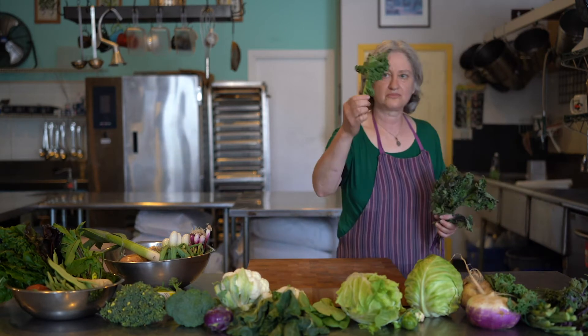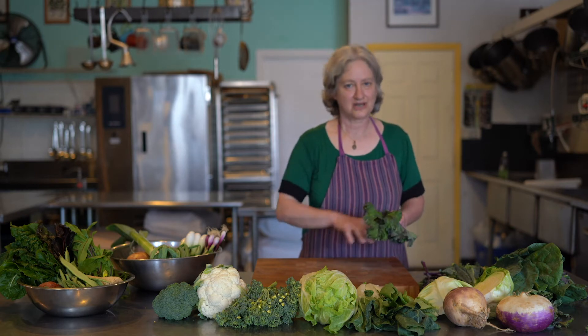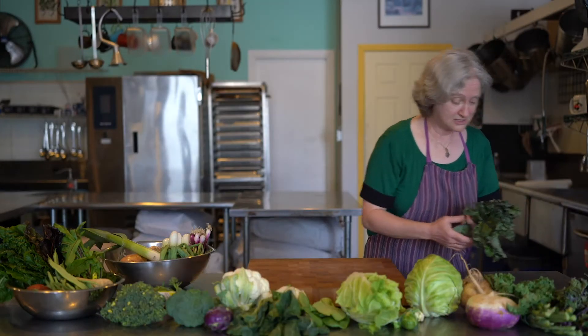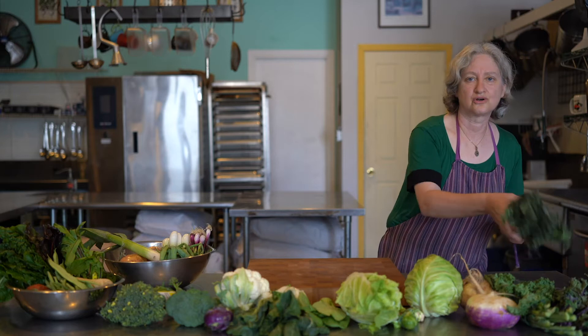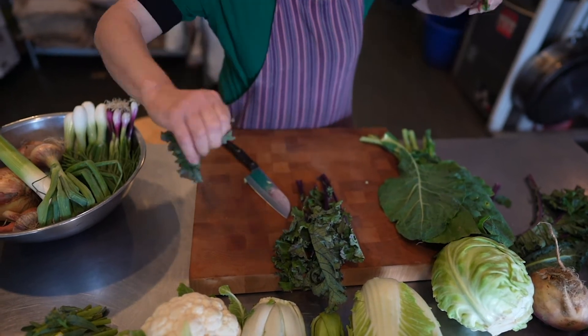We have a couple of different kinds. This is a curly green kale. Once upon a time, you only saw kale in salad bars — not the part that you eat, the part that you decorate with ice. This is a red curly kale, very similar to the green curly kale, but it's a little more delicate. When you have a box of the dark green and a box of the red and you open them up, the red is more likely to look like it's had a bad hair day — just smashed on top, because it's more delicate.